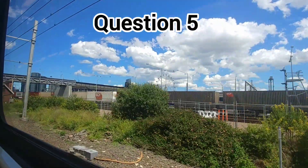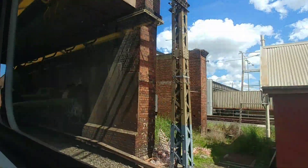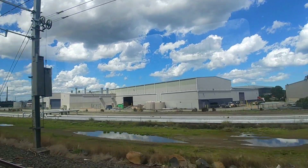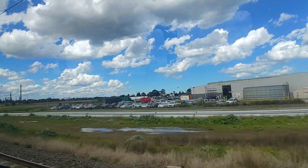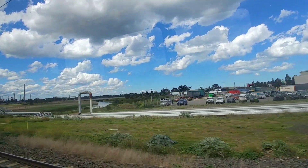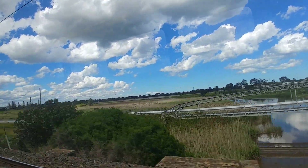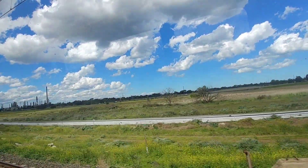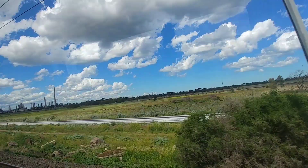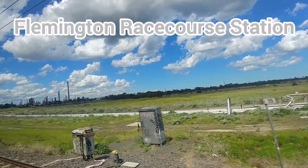Question number 5: this station is a terminus station of a line but is not used on most days of the year. A little clue — think of the colour grey. The line's colour on the map is actually grey, and it is none other than the Flemington Racecourse line, which is only used for a few days of the year. The answer to question 5 is Flemington Racecourse Station.